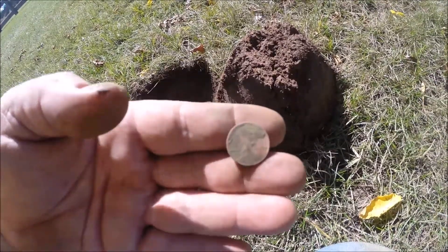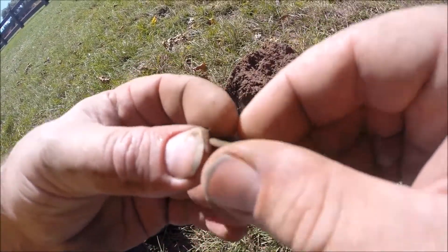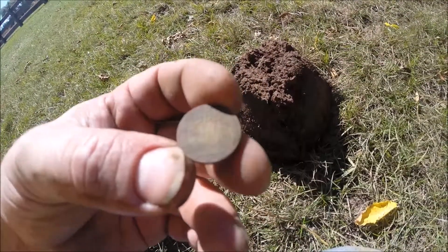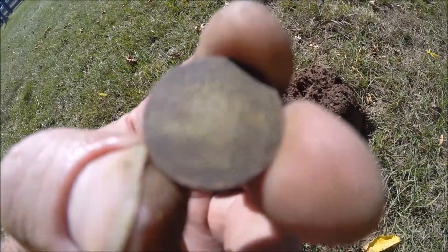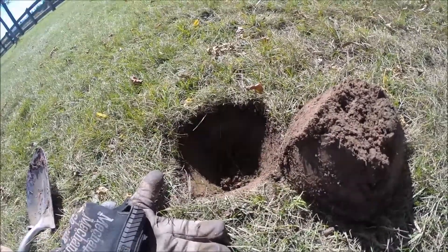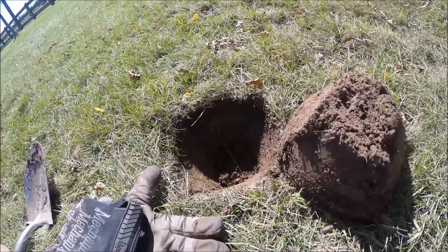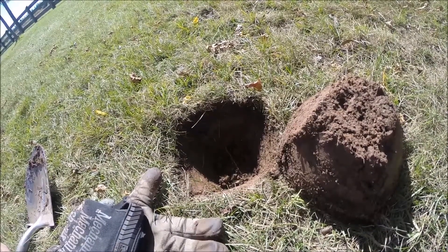I just found another wheat penny. This one's a 1945. Let's see if we can get that sun. And it was only about maybe three inches down. I'm surprised — I didn't expect to find anything older here today, but cool.